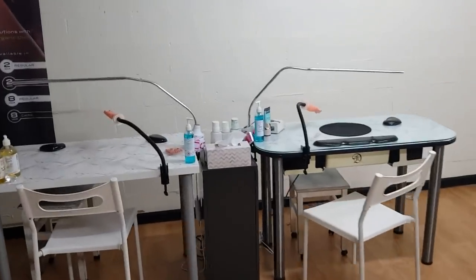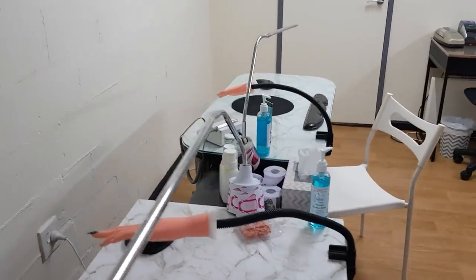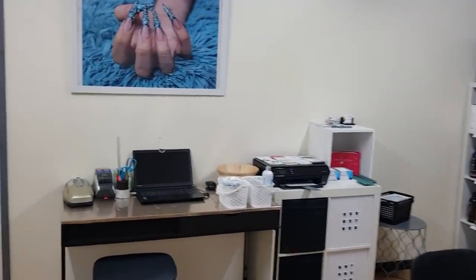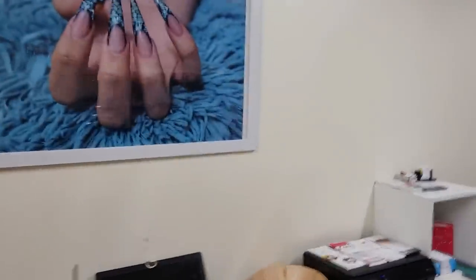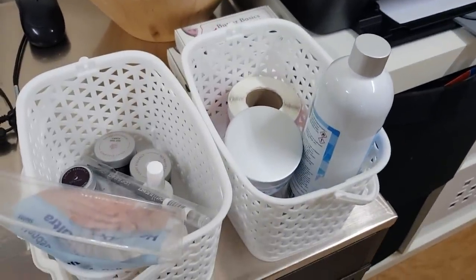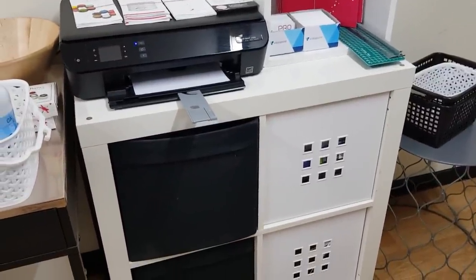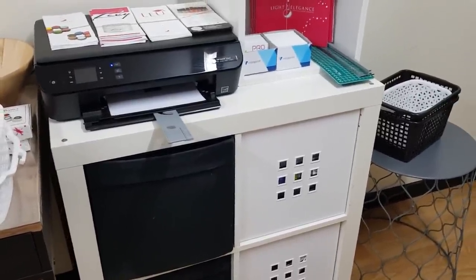I've got a couple of nail stations set up, ready to go for training, set up with everything I genuinely use myself in the salon. Over here is my little admin area. That picture above my desk is a set of nails I did back in about 2011 or 2012. Here are a couple of orders getting processed and about to go out today. In these cupboards I have my bubble wrap and packaging — I try and do basic gift wrapping on every order, just so it's like getting a little present to yourself.